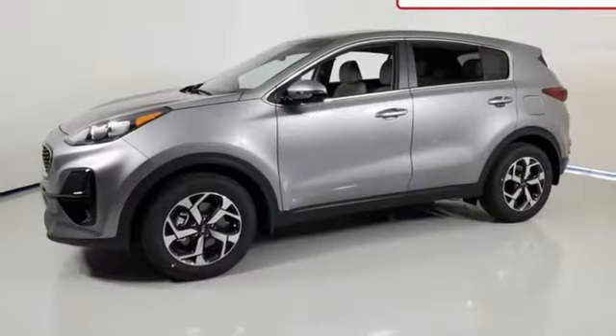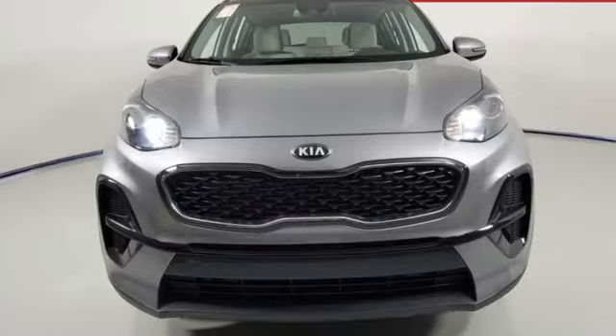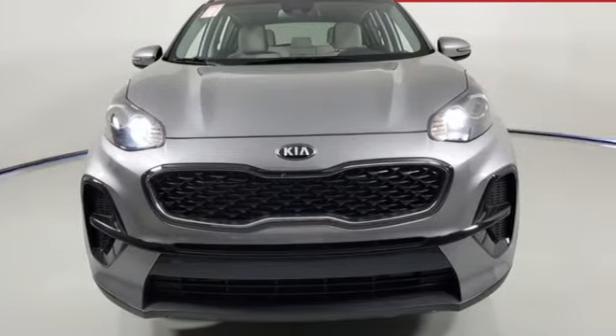Car and Driver calls it a macho-looking SUV with a suspension to match. Kia — designed for fun, driven for thrills. Take it for a test drive today.